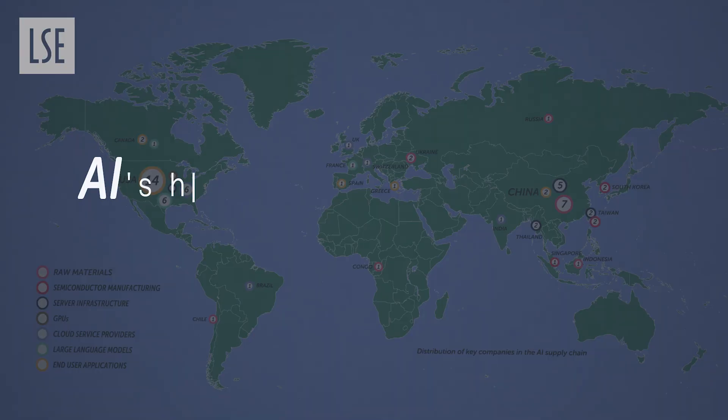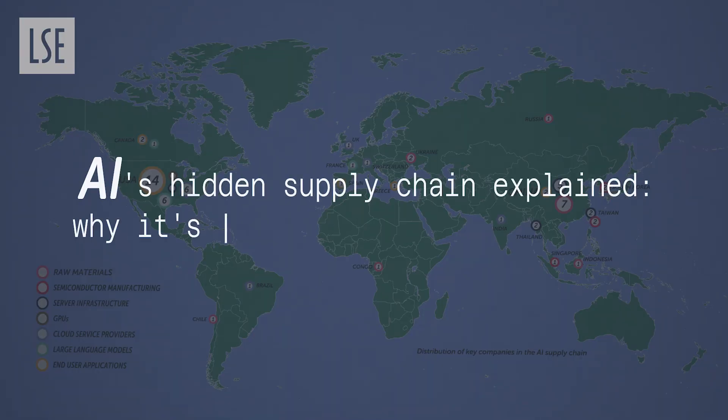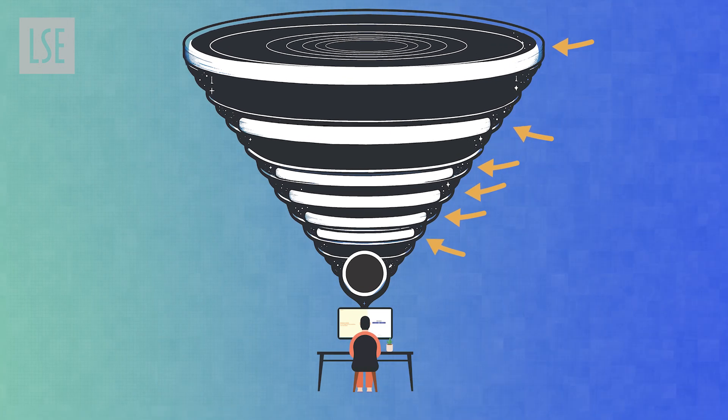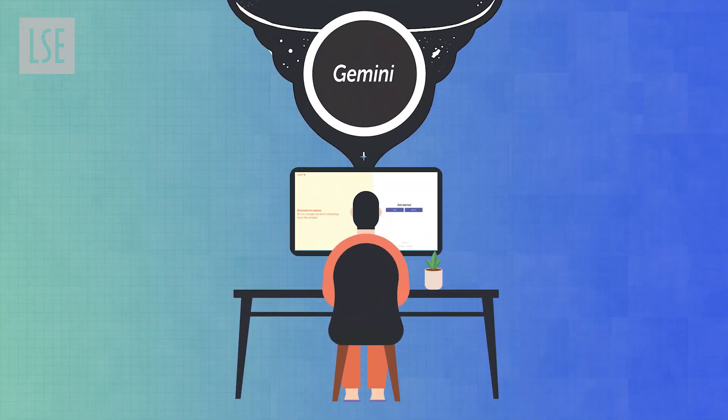So I want to break it all down. There are six important stages in the AI supply chain, all leading to the apps that you and I would use every single day.